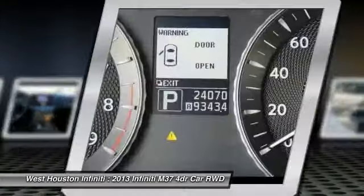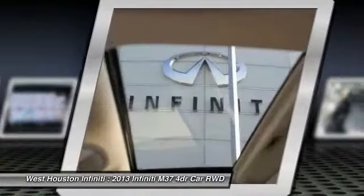Trip computer, rear window defroster, child safety rear door locks, outside temperature gauge.